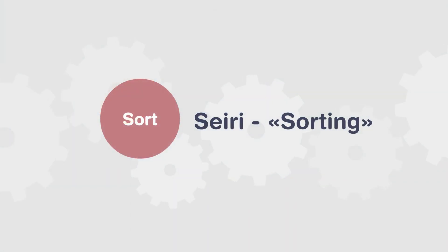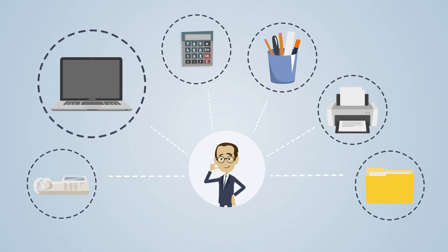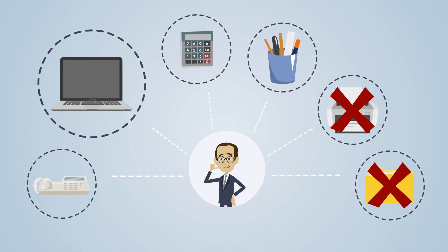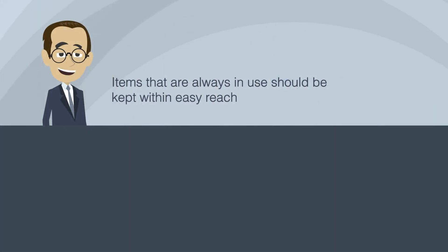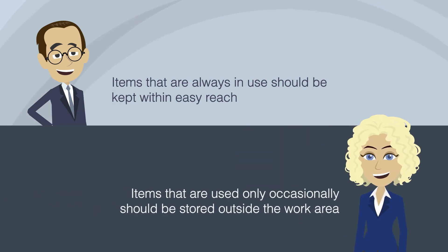The first step: Sort. This step consists of sorting all the objects according to which belong in the workstation and getting rid of everything that is unnecessary. Items that are always in use should be kept within easy reach, while items that are only used occasionally should be stored outside the work area.